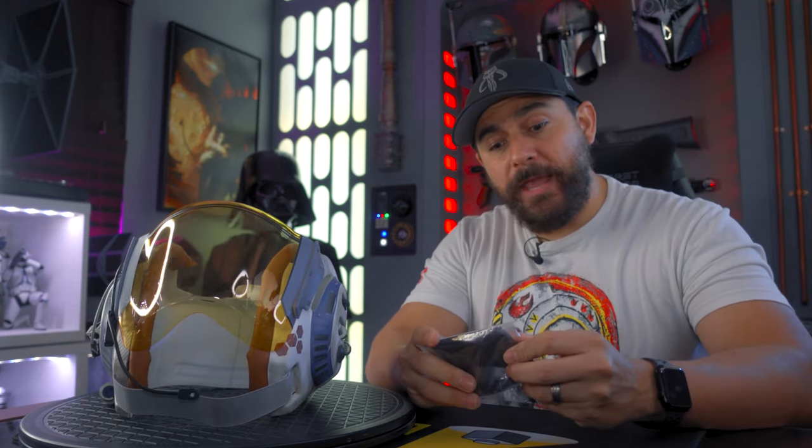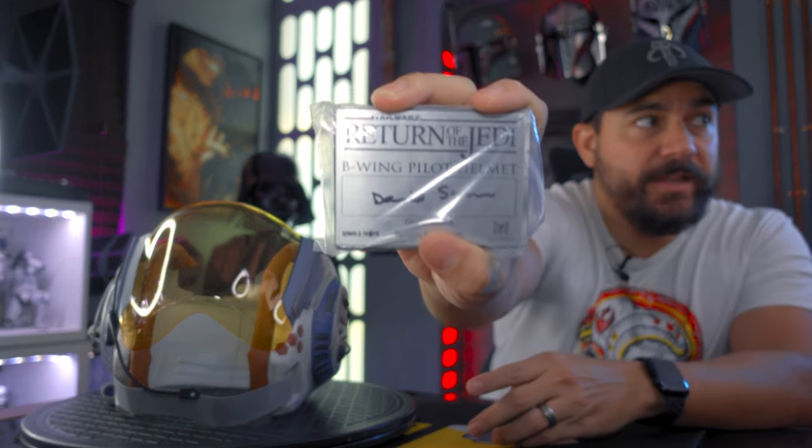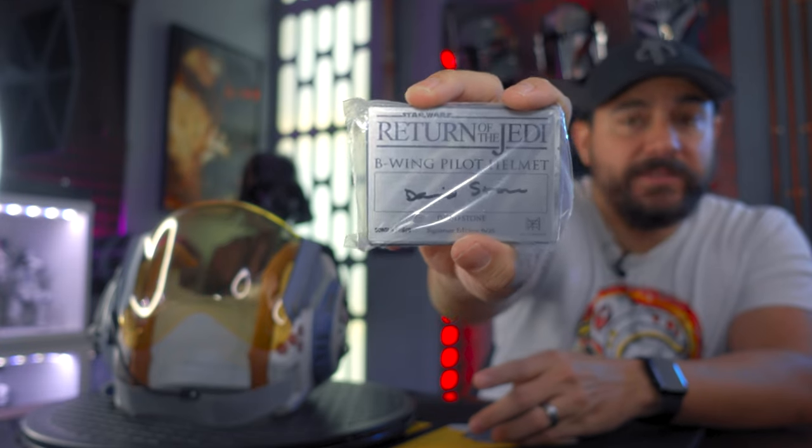The prop also came with a signature plaque from David Stone, which you can see right here. He was one of the actors that actually played the B-Wing pilot.